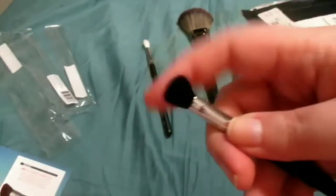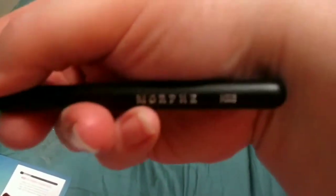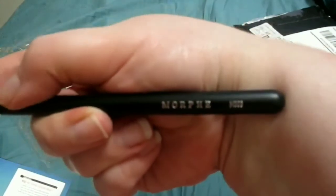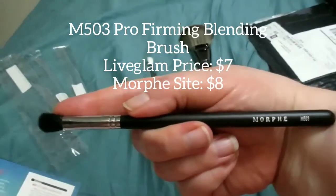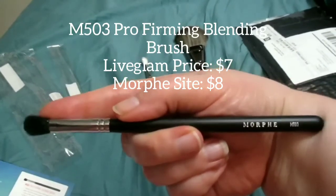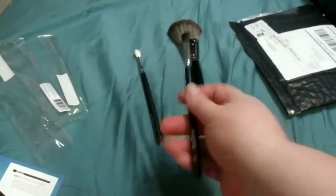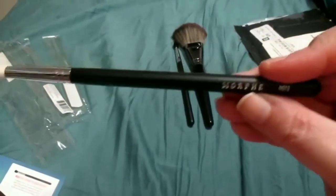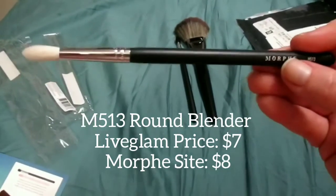This is going to be the M503 Pro Firming Blending Brush. And then, the M503 Pro Firming Blending Brush — I will put the price up from the Murphy site and might even go on Live Glam to see what they consider this price to be. Then I got the Murphy M513 — there we go — and this is called the Round Blender Brush.